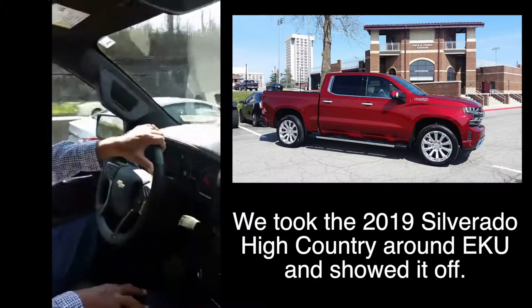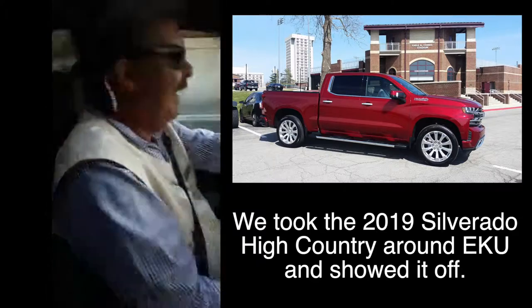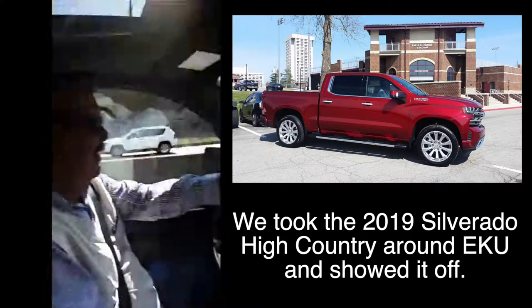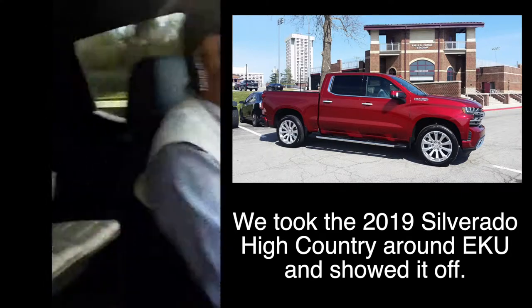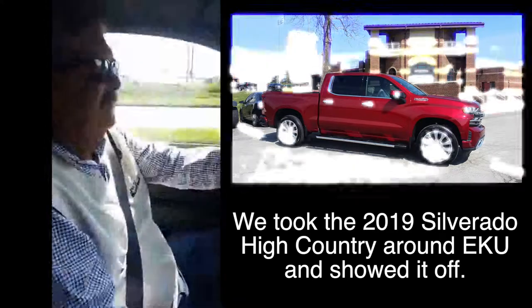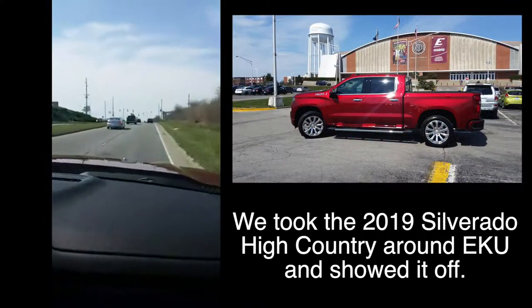Look, people are looking at this truck over there! We're on Eastern's campus taking some pictures. This is a great color High Country. Let's go to AC first.